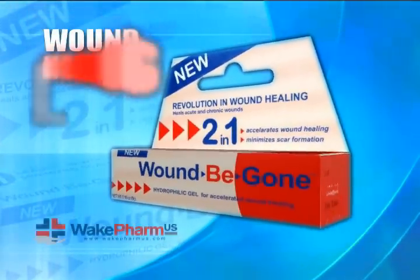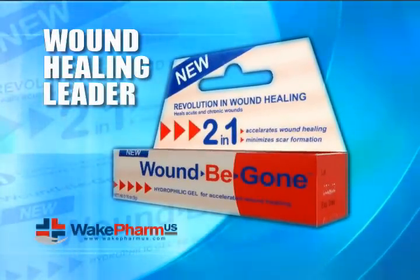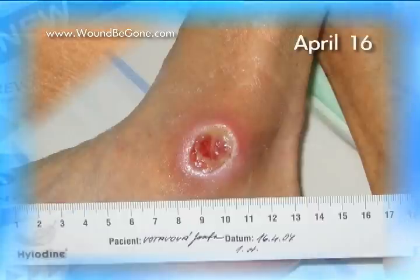Wound Be Gone very effectively treats chronic wounds such as diabetic wounds, bed sores, and postoperative wounds.